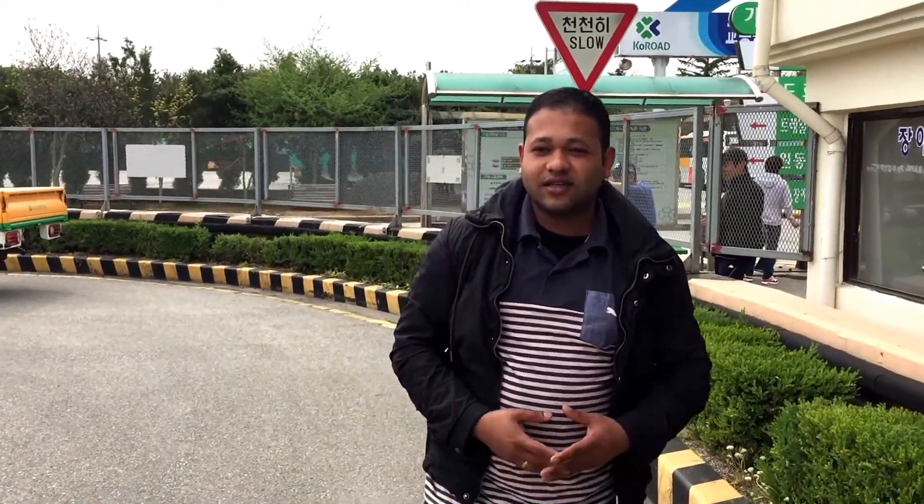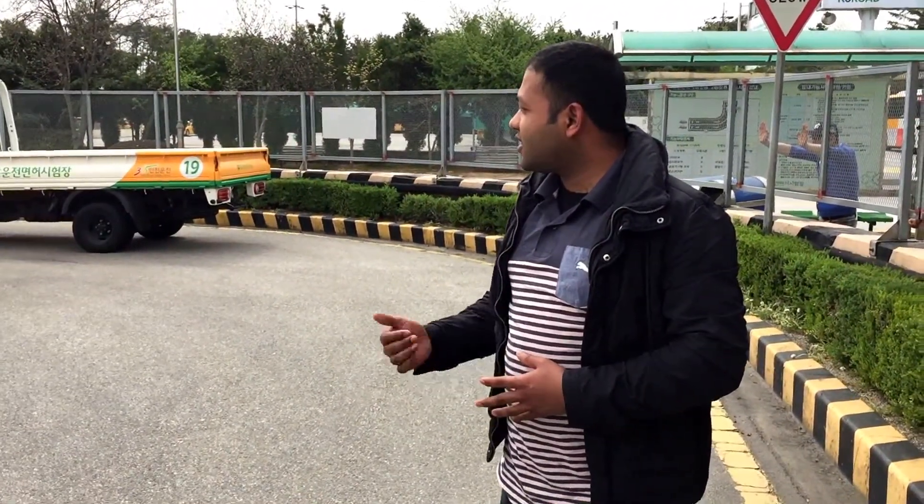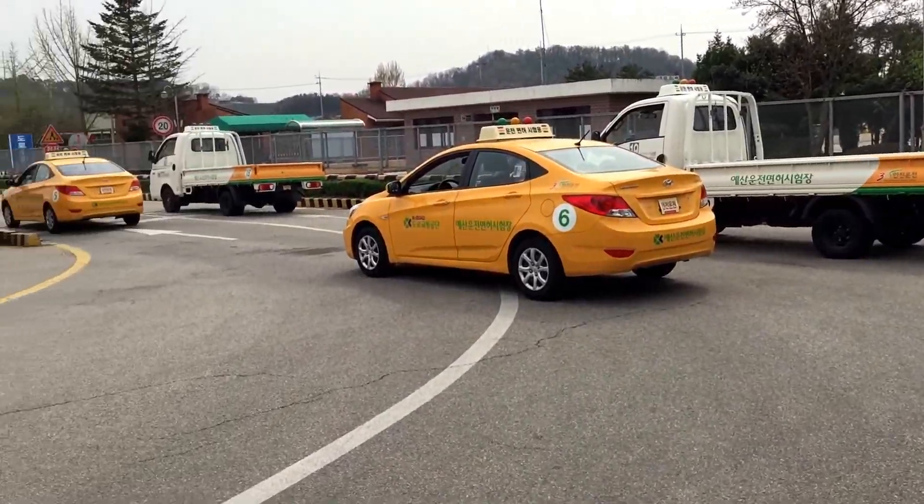Friends, this is the exam vehicles here — the small car, automatic car.